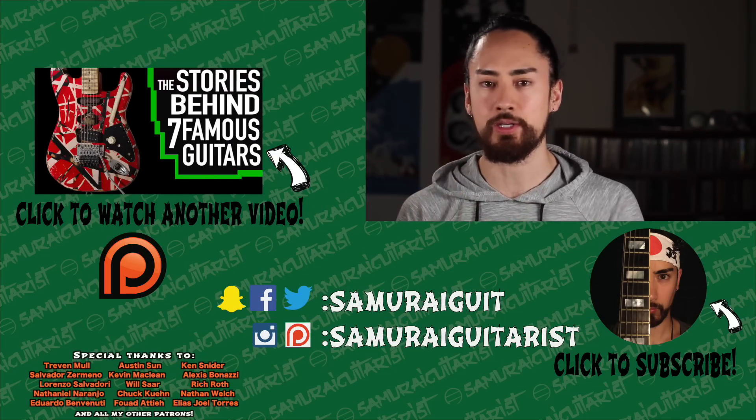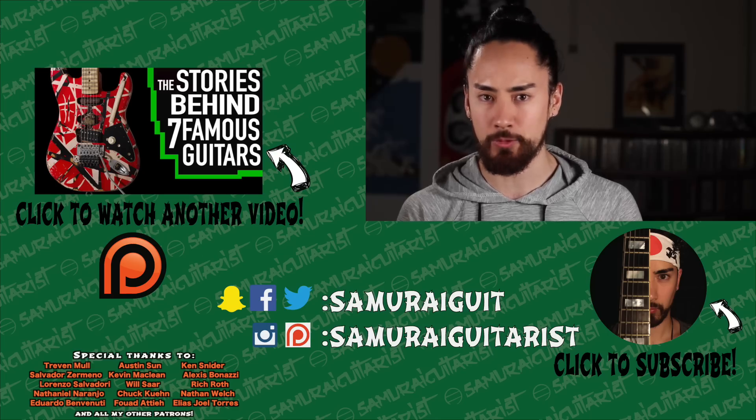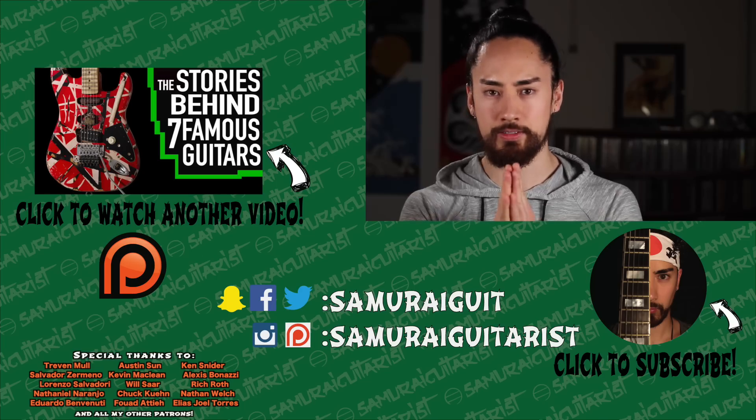Ladies and gentlemen, there you have it — the stories behind another six famous guitars. If you enjoyed this video, check out my first installment in this series where I look at seven other famous axes. And if you like what I do, please consider heading over to my Patreon page where people like you can support the content that I make. Thank you all for watching. I'm Samurai Guitarist, and I will see you again soon.